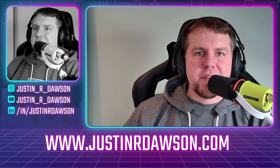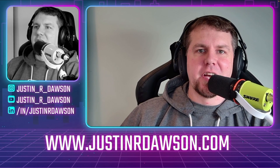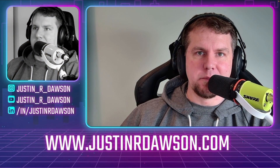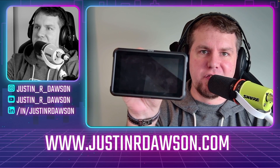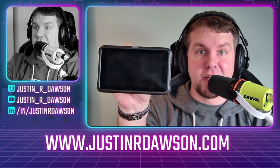Hi everyone, it's Justin Dawson back with another product review. This one has been on my desk for some time because I've been testing this for several months now with different cameras. This is the Atomos Zato Connect — it does live streaming, it's a monitor, it's all-in-one. Here's a full product review on it.